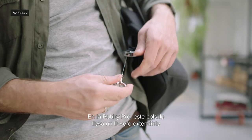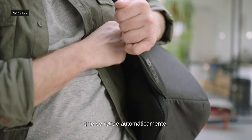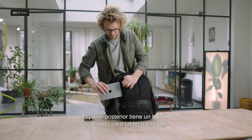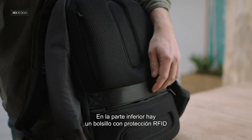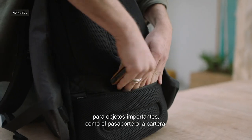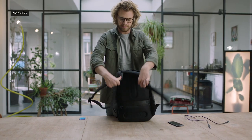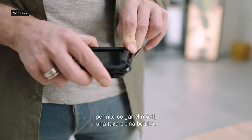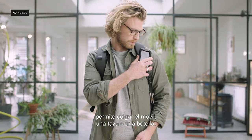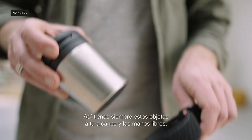On the Bobbi Pro, this pocket holds an extendable keychain that automatically retracts. The back panel holds a padded pocket for your tablet or e-reader. On the lower back, an RFID safe pocket for important items like your passport or wallet. This cool new FitLock on the left strap enables you to hang a phone, mug or bottle onto the strap. This way, you always have those items within reach and your hands free.